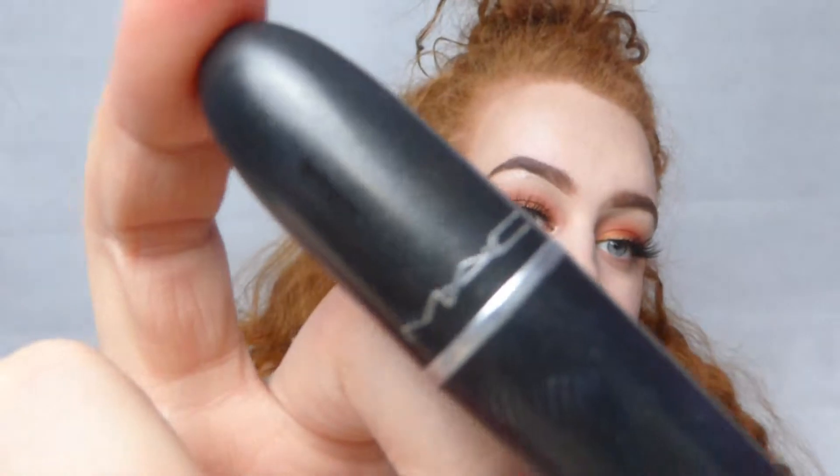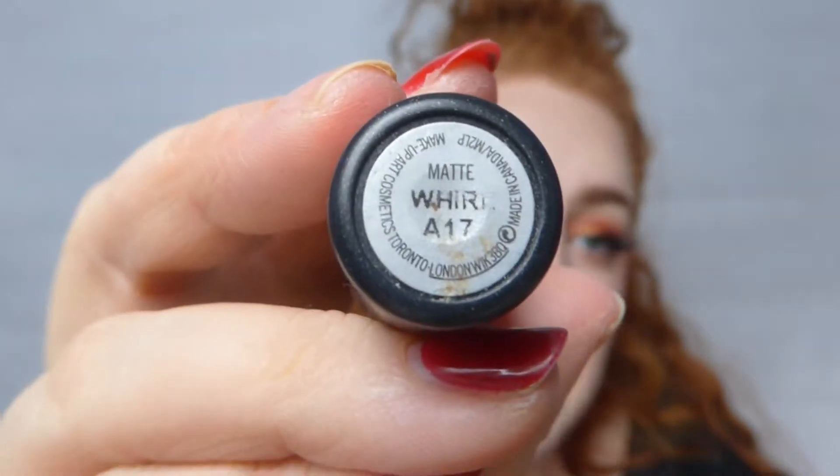The second MAC lipstick I'm going to show you is matte, also by MAC, and it's in the shade Whirl. This is a darker colour — it is a nude but it's quite dark and very brownie. I'm just going to pop that on and show you close up.